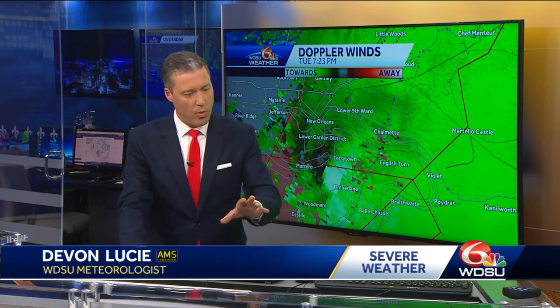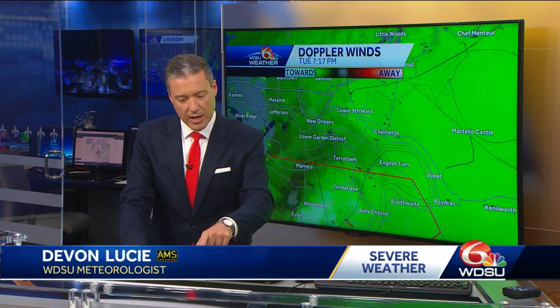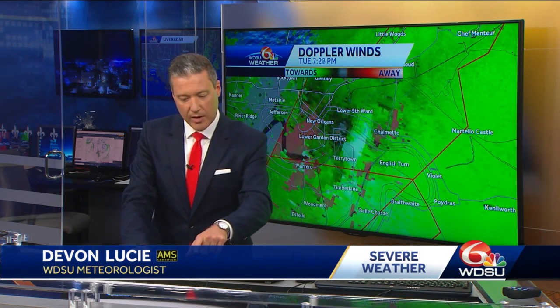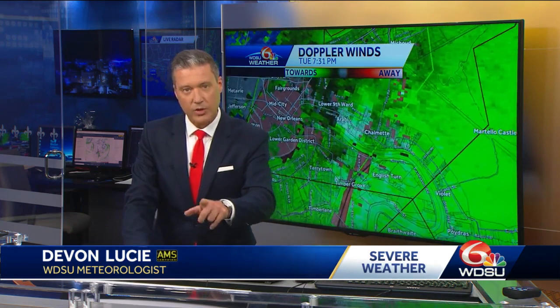It wasn't maybe the strongest at that point, but I'm going to show you why that's the case. When we put it in motion here, you see right on through Woodmere, Terrytown right up in here — and I zoom in a little bit closer — there it is right over Arabi.